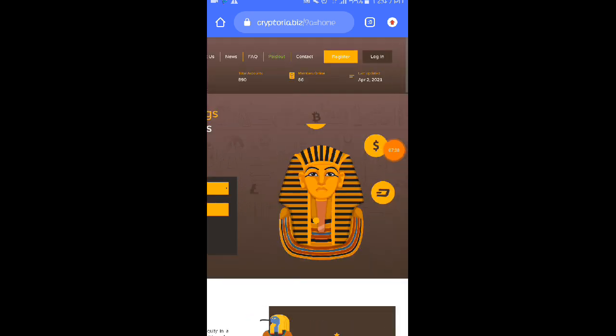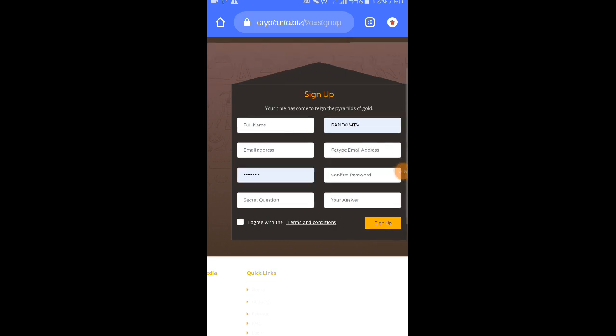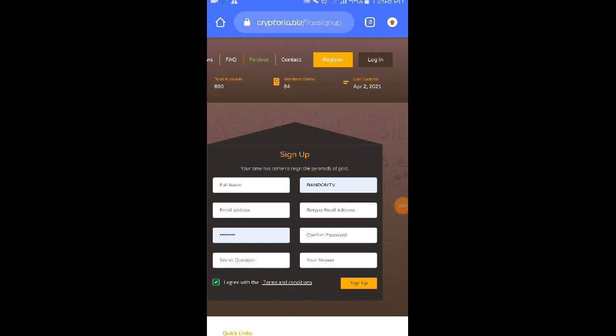Para po magkagawa po kayo ng account dito, i-click nyo po yung register button. Napakadali lang naman po mag-register sa website na to. So pakicheck nyo lang po sa ating description kung gusto nyo po magkayo na kumita din po sa website na to. Dito sa kanilang register, fill upan nyo lang po dito yung full name, username, email address, password. Then maglalagay po kayo dito ng secret question and yung inyong answer. Then click nyo po itong box para po ma-agree nyo po yung terms and condition ng website, and click on sign up once na na-fill upan nyo na po yan lahat.